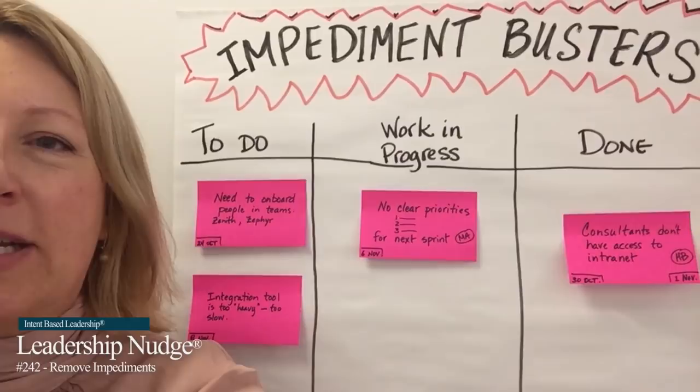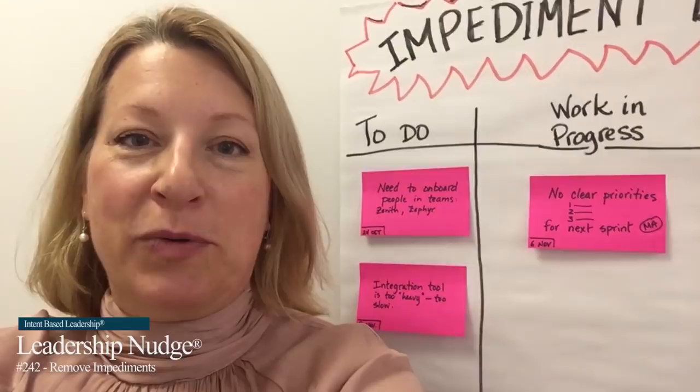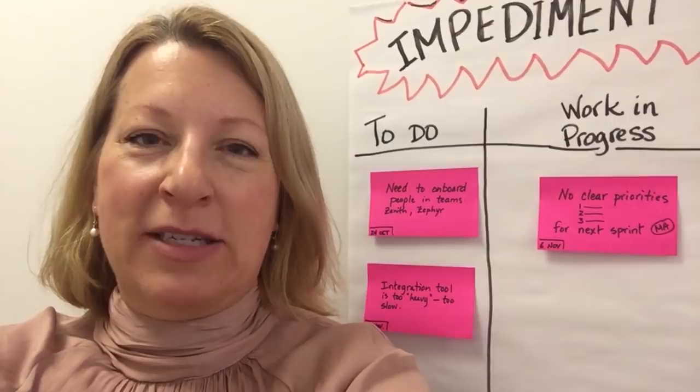It is a very simple tool to increase clarity and transparency and show that these impediments, these obstacles that are getting in the way, are being removed. I hope you'll try this simple tool. I'm Jenny Epson with your Leadership Nudge — let us know how it goes.